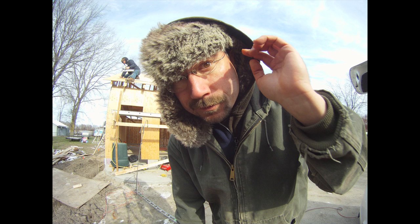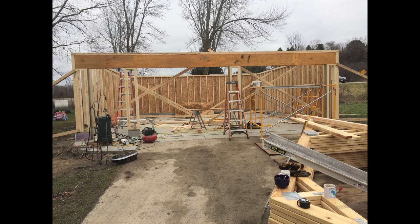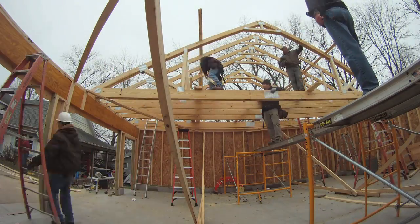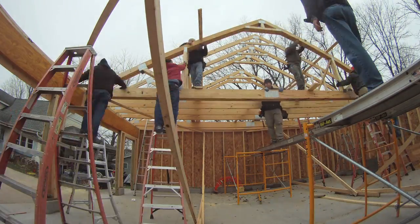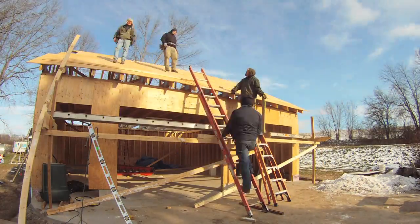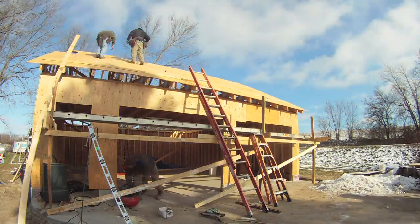Hey everybody, it's Ben here. Lately I've been working on building my garage, and thanks to the help of some family and friends we got the big work done — raising the trusses and building the roof. Now a big part of why I wanted to do this is to put solar panels on the garage, and I should be able to fit about 5,000 watts up there.